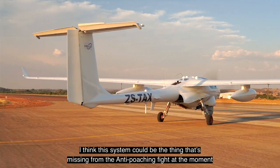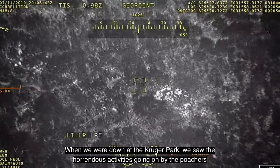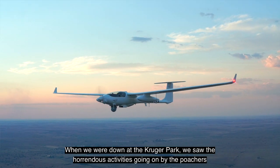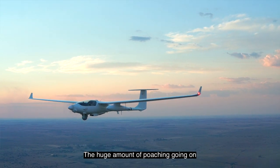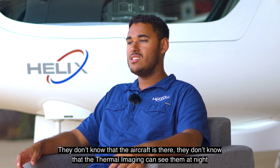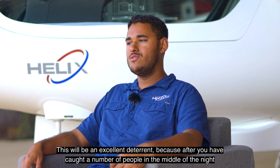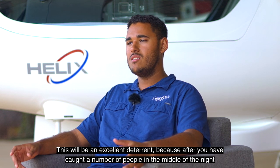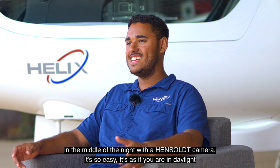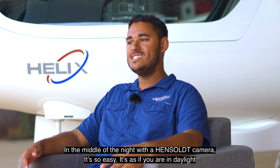I think this system could be the thing that's missing from the anti-poaching fight at the moment. When we were in the Kruger Park we saw the horrendous activities going on — the huge amount of poaching. They don't know that the aircraft is there, they don't know that the thermal imager can see them at night. This would be an excellent deterrent, because after you've caught a number of people in the middle of the night, they'll start to wonder how they're being watched. It's so easy — it's as if you're in daylight.